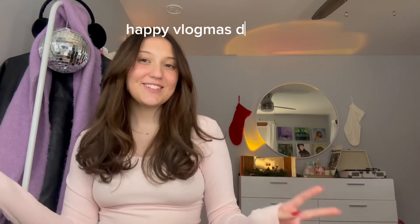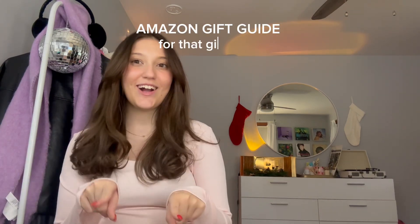Hey guys, it's Faith and welcome back to my channel, welcome back to Vlogmas! For today's video I'm going to do an Amazon gift guide — everything girly, everything skincare, everything makeup. I also have some super fun and cute home finds and travel finds. Amazon is the best for Christmas shopping because if you're a last-minute shopper, Prime delivers in two days. I'll have my storefront linked below with everything I show in this video.